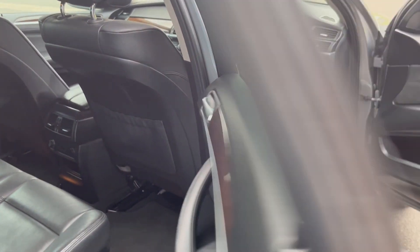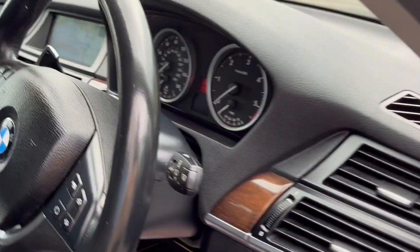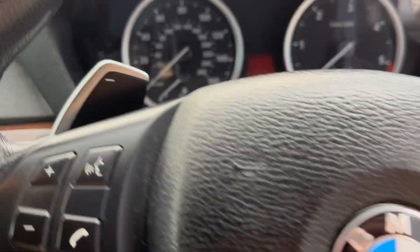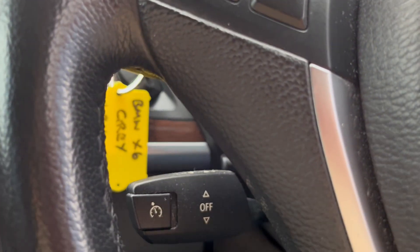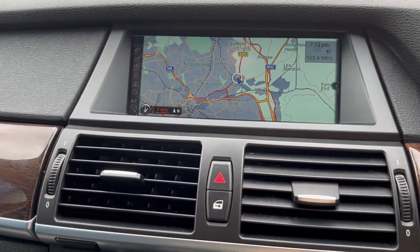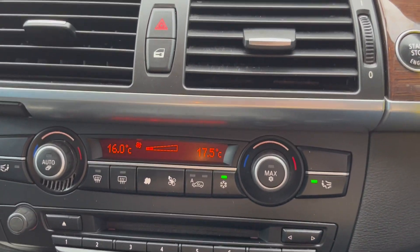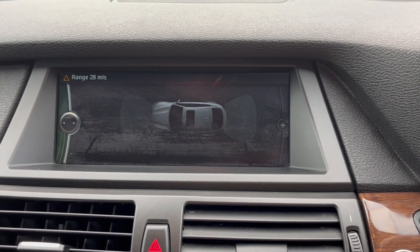Full leather interior, electric windows, electric mirrors, automatic headlights, paddle shift on the gearbox, cruise control, satellite navigation, climate control, and park distance control as well.